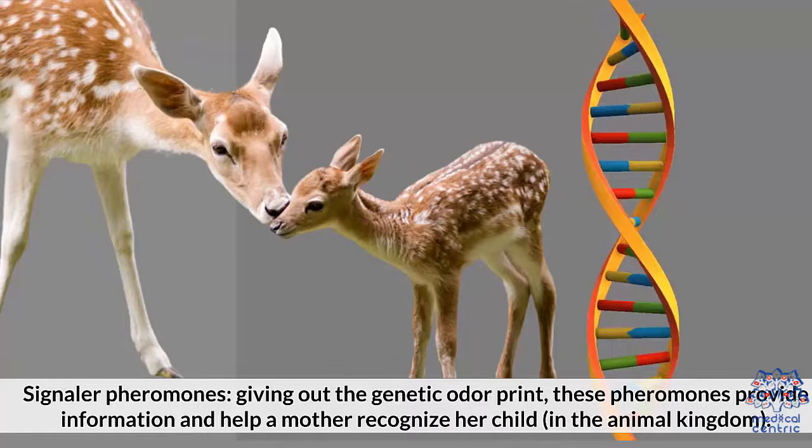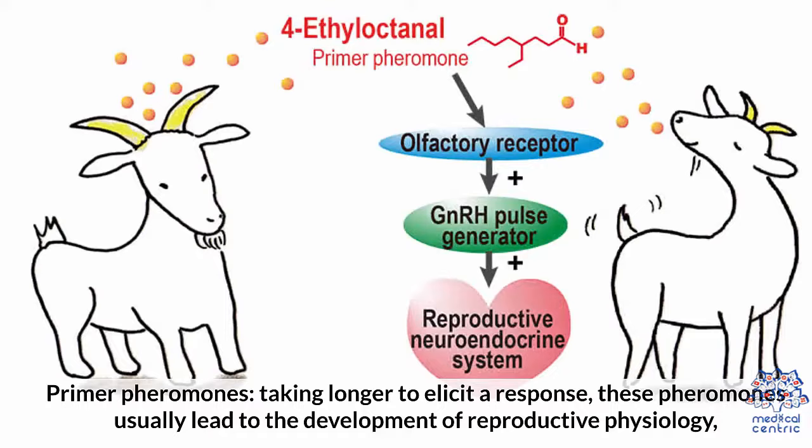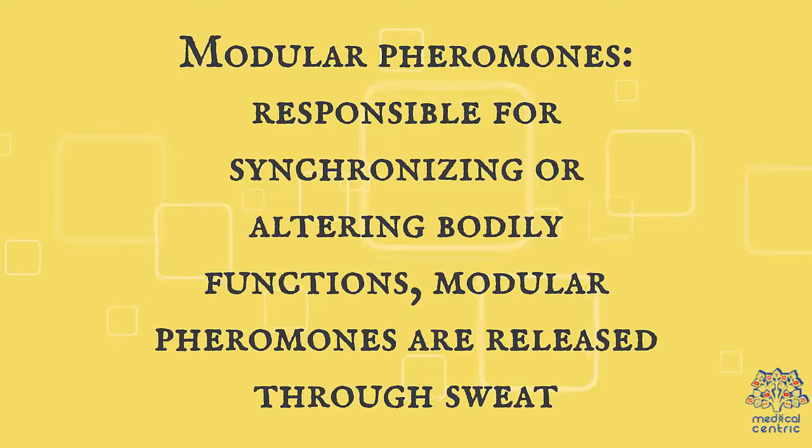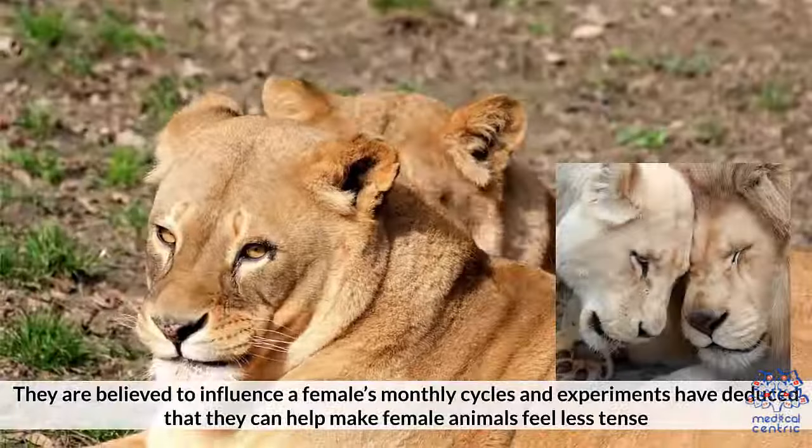3. Primer pheromones, taking longer to elicit a response, usually lead to the development of reproductive physiology, including puberty, menstrual cycles, and the success or failure of pregnancy. Primer pheromones can also alter hormone levels. 4. Modulator pheromones, responsible for synchronizing or altering bodily functions, are released through sweat. They are believed to influence a female's monthly cycles and can make female animals feel less tense.